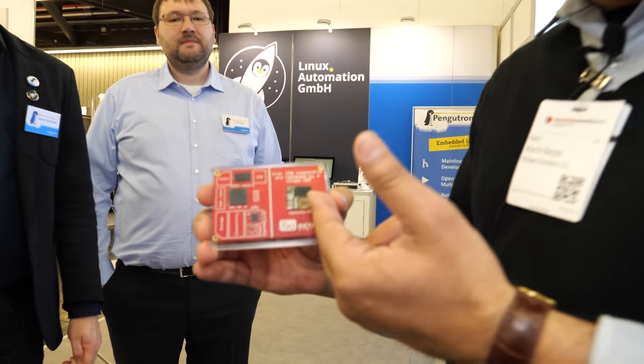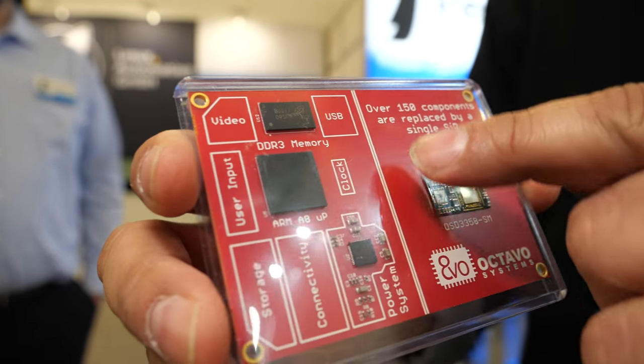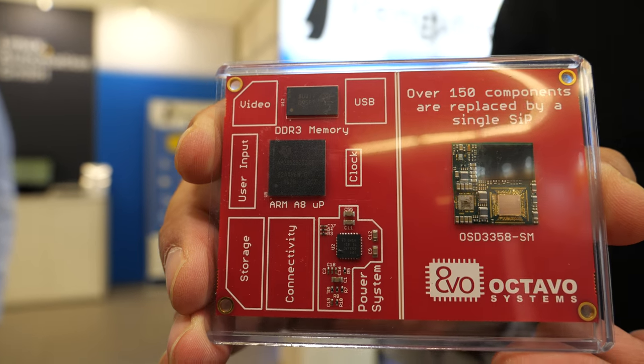Good afternoon. This is Martin Burgos with Octavo Systems from Embedded World 2020, here to talk about technology called system-in-package. We have devices that we put into the system-in-package — traditionally a processor, memory, and power management — all together in some of the smallest form factors you will find in the industry. When it comes to the microprocessor world, it is definitely one of the most advanced ones in the market, especially when it comes to size and performance.